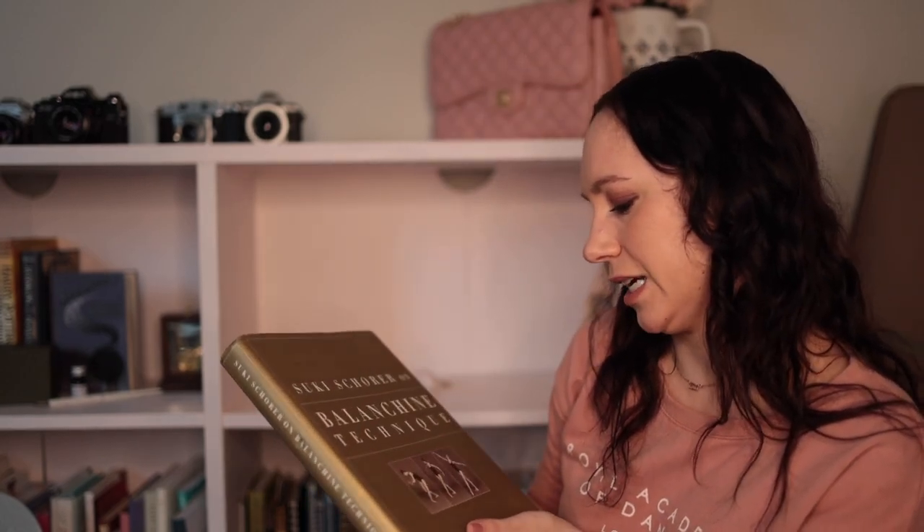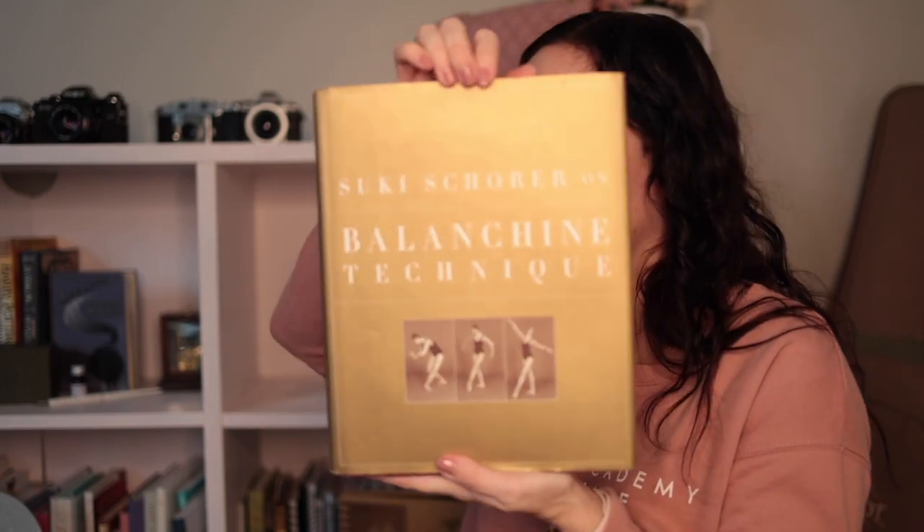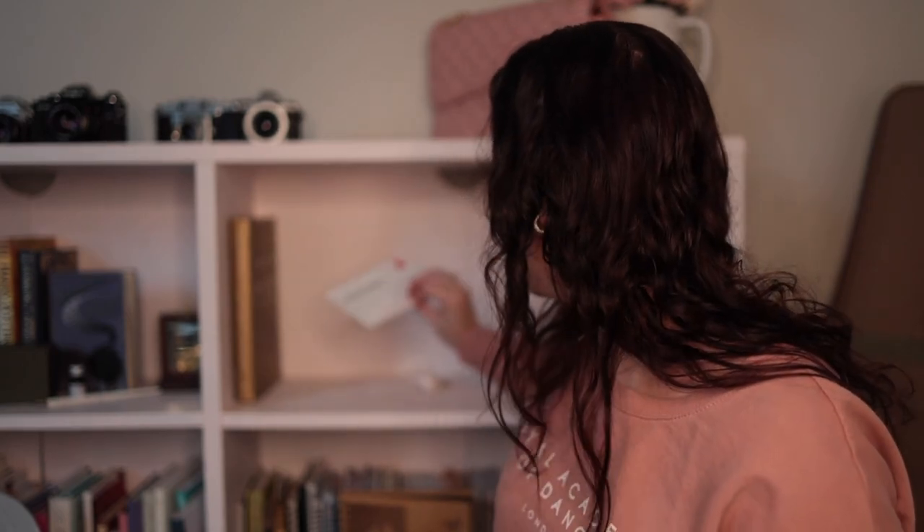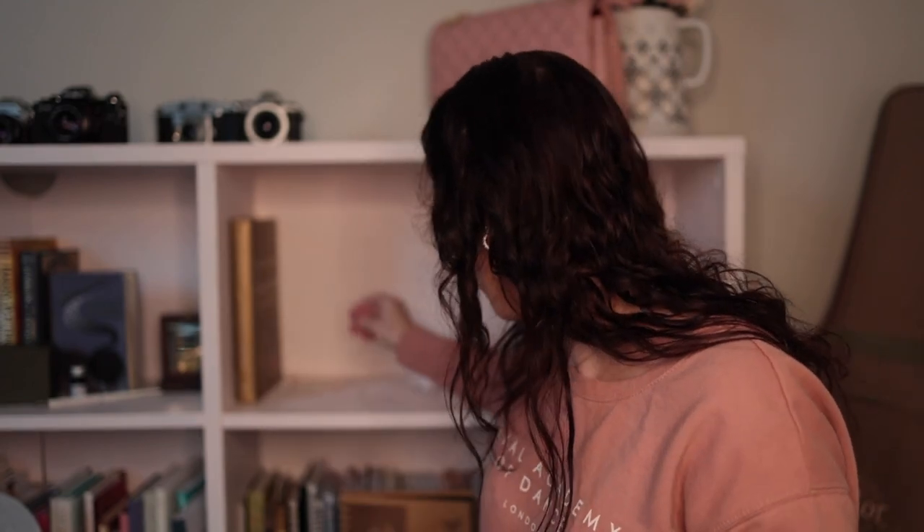This last one is Suki Schorer on Ballet Technique. I don't think I've actually read this one at all — multiple people recommended it as really good for learning about ballet technique. It has lots of pictures and stuff, but I'm better at following YouTube videos of people going through technique than reading a book about it. I've never been as good at reading about technique. Even with camera and photography videos, I'm better at listening to someone talk about it than reading about it.